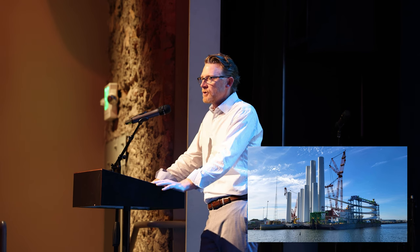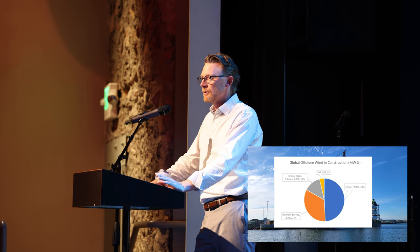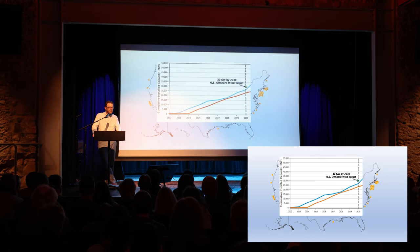These two projects in the United States are a very small percentage of what is being built around the world currently. You see northern Europe and China have well outstripped the United States. But there are big plans here. President Biden has set a target of 30 gigawatts installed by 2030 — that would be all the projects on the east coast in the water in the next seven years.